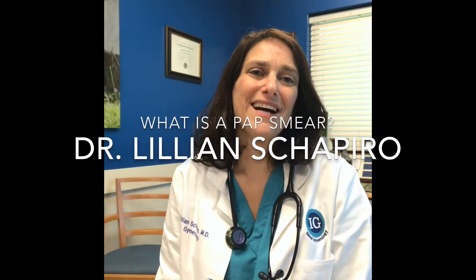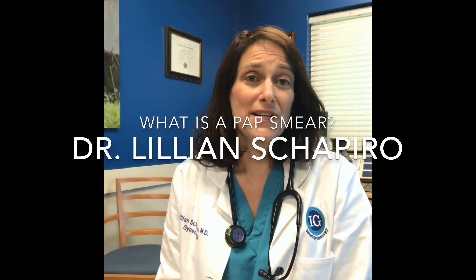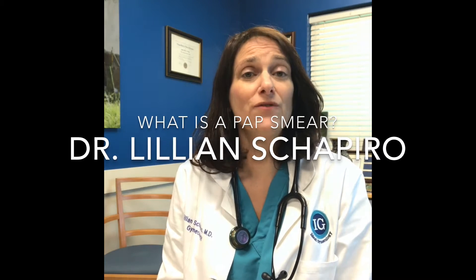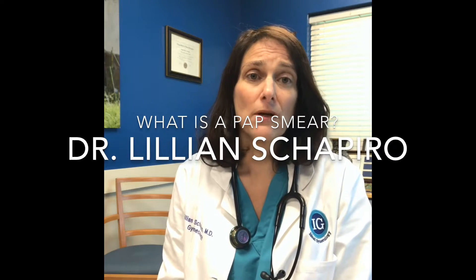Hey, this is Dr. Lillian Shapiro at Ideal Gynecology. This video is going to be about pap smears — why do you need one, what are we looking for, and how do we look for it?